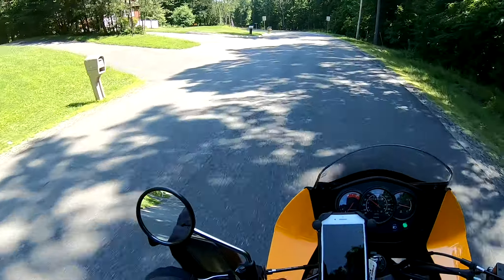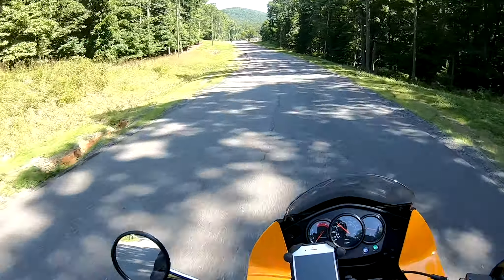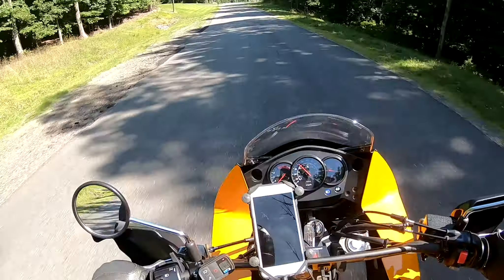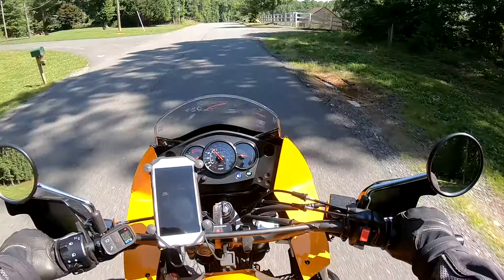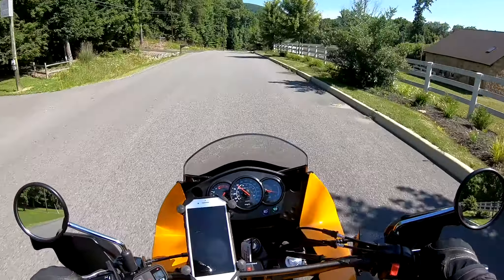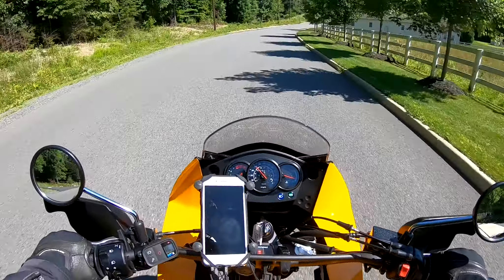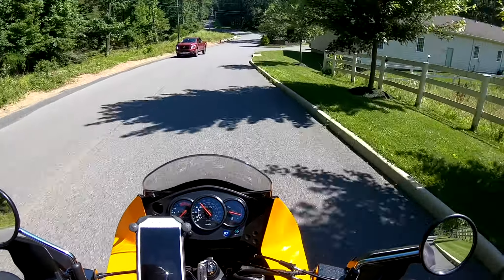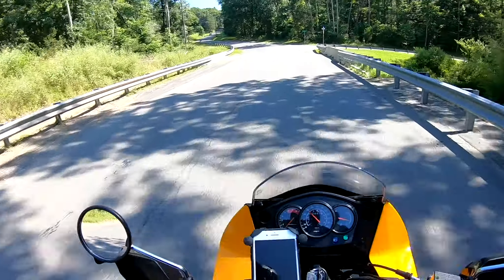I'm trying to resist the urge to add more stuff to this bike this season. I'm just sticking to maintenance items - I bought a Uni air filter and the cleaning stuff for that, and that's it for now. Skid plates are still calling my name though. There are so many parts for this thing, it's crazy.